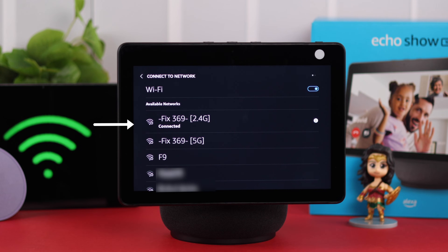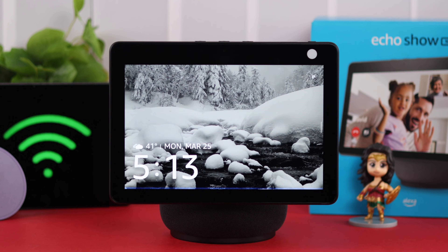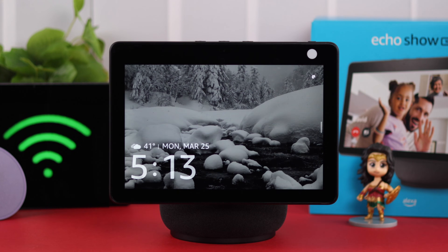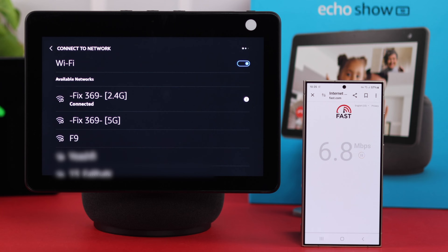After that, if your Echo Show is connected to the internet but Alexa is still prompting 'internet is not reachable' every now and then — for example, asking 'what's the weather in California?' and getting 'the internet isn't reachable' — you can just go ahead and check your internet speed using another device.